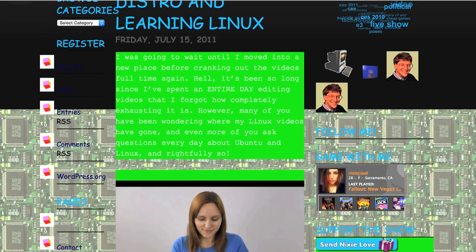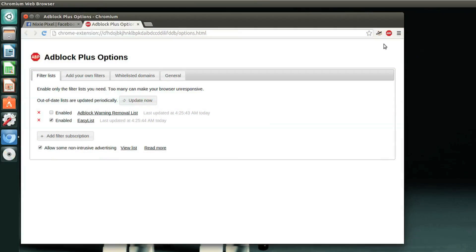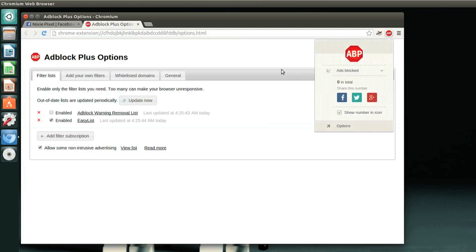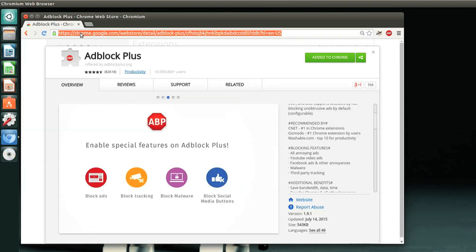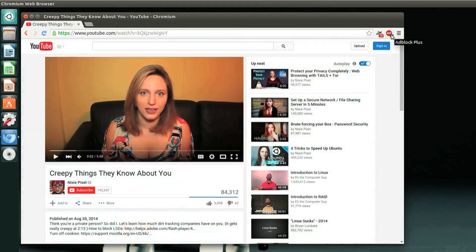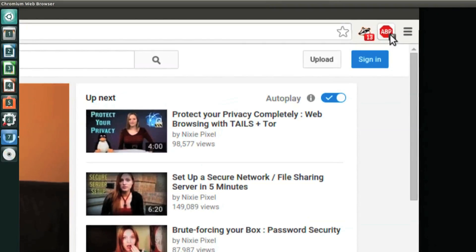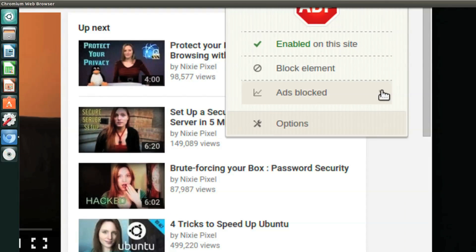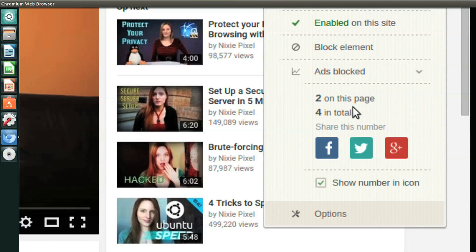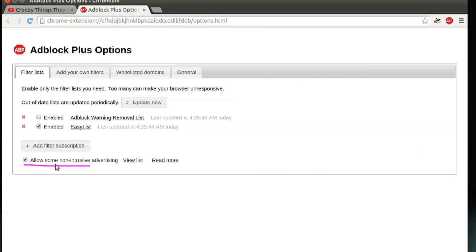Adblock Plus has almost single-handedly cleaned up the internet for 300 million of us. The clean look is in part by element hiding, but it also blocks scripts and iframes rather intuitively. Adblock Plus works over tricky sites like Facebook and handles Flash on YouTube ads and random video suggestions. It's worth mentioning that Adblock recently will run acceptable ads unless you hit the check mark to say otherwise — so don't forget to turn that off.